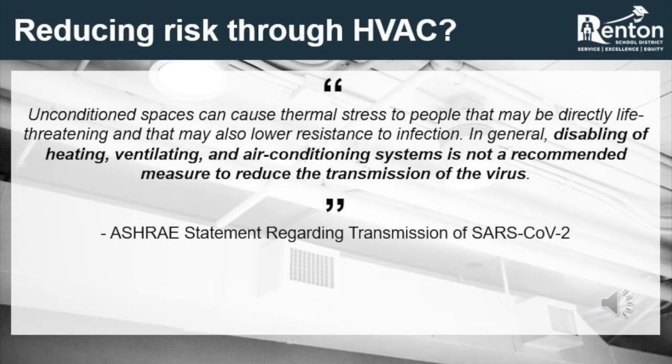People often ask if opening windows and running 100% outside air in the HVAC system will prevent the spread of COVID-19 in a building. The answer is likely no. The building systems would not be able to provide an acceptable level of heating and cooling for the occupants, creating a high level of thermal stress, and it would do nothing to prevent the spread of the virus by surface or respiratory droplets. Additionally, providing outdoor air in a space does not prevent viral transmission — it only provides a potentially minimized risk.